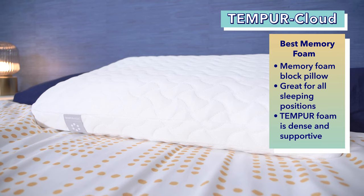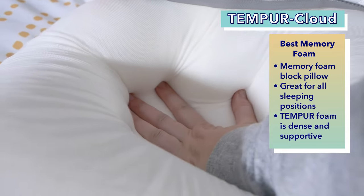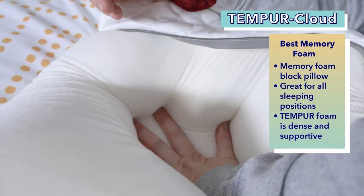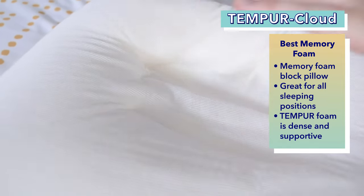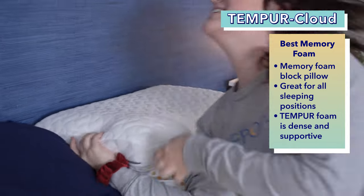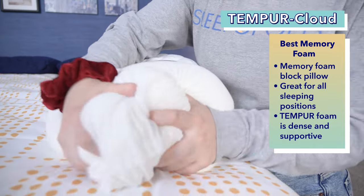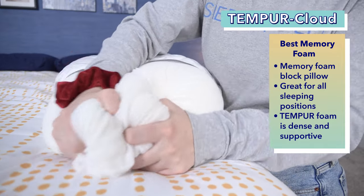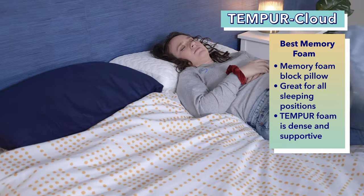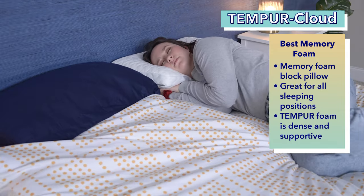Now onto the Tempur-Cloud, which I chose as the best memory foam pillow for neck pain. I'm a big fan of Tempur-Pedic pillows, and I actually have this pillow at home. It's a basic memory foam block pillow without many bells and whistles, but it's super comfortable — and surprisingly, fairly comfortable in every sleeping position. I would definitely recommend it more to back sleepers and side sleepers, but if you sleep on your stomach occasionally, it could still work well for you. The Tempur material foam used in this pillow allows you to sink in deeply, but is dense, so it provides lots of support. Because it contours around you so well, it helps to keep your neck aligned with your spine to prevent neck pain.